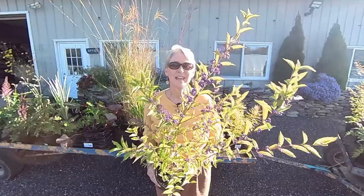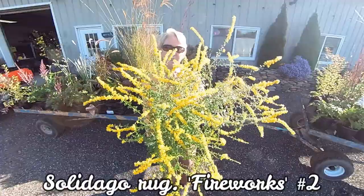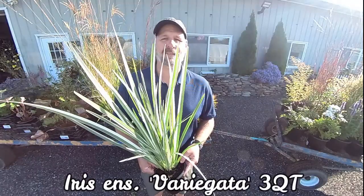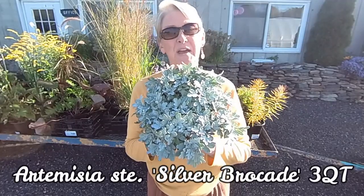Agastache, Blue Fortune. Callicarpa. Inula, Helenium, Butterscotch. Solidago, Fireworks. Phlox, Amethyst Pearl. Astilbe, Pumila. Iris, Ensata, Variegata. Artemisia, Silver Brocade.